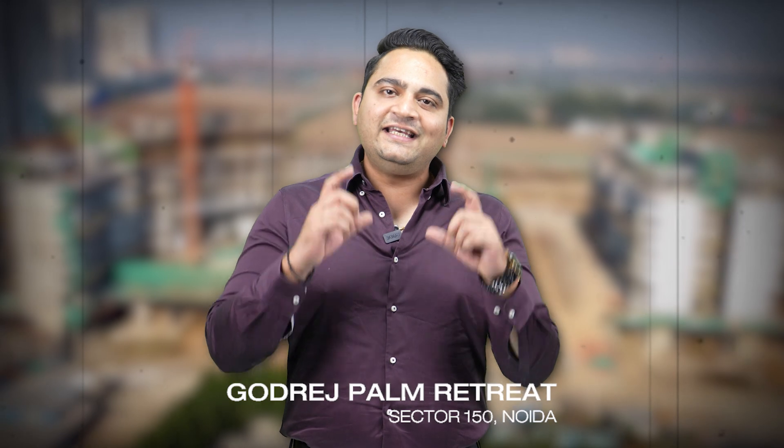Now let's talk about Godrej's second project — Godrej Palm Retreat in Sector 150, Noida. It is a very famous and very hit project. In this project, there are two, three, and four bedroom units. Some units were one bedroom due to the large lobby area. One bedroom apartments are 1,050 square feet; two bedroom units are majorly 1,500 square feet, with some larger units at 1,900 square feet.